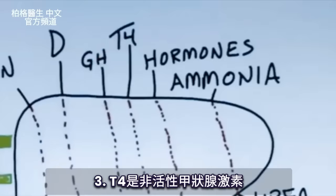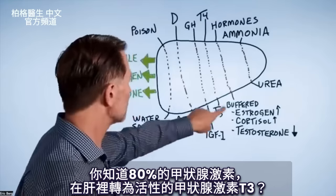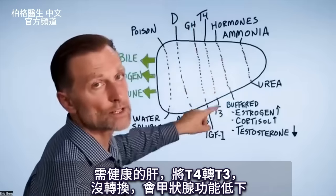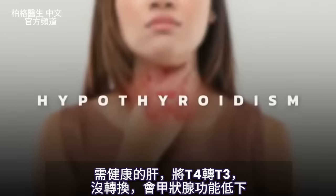T4 is the inactive form of the thyroid hormone. Did you realize that 80% of the activation of thyroid hormone into the active T3 happens through your liver? So it goes from T4 to T3 — we need a healthy liver to make that conversion. If that doesn't happen, you start developing hypothyroidism.